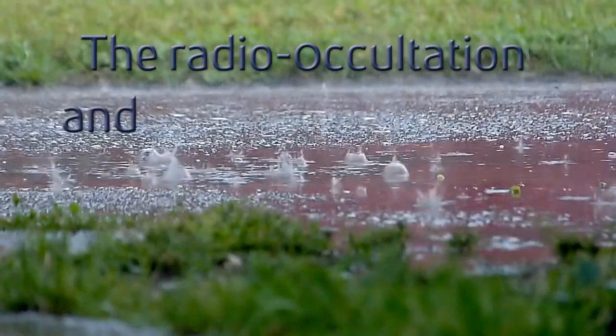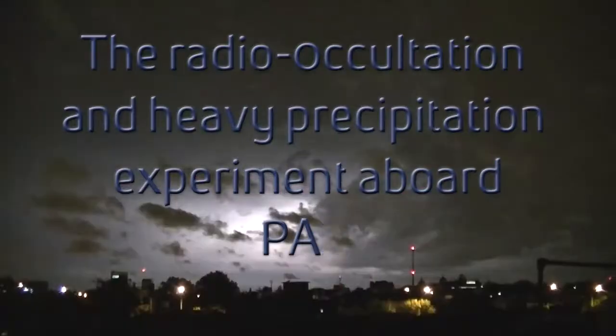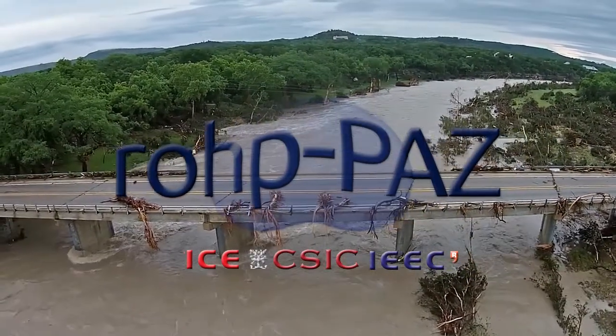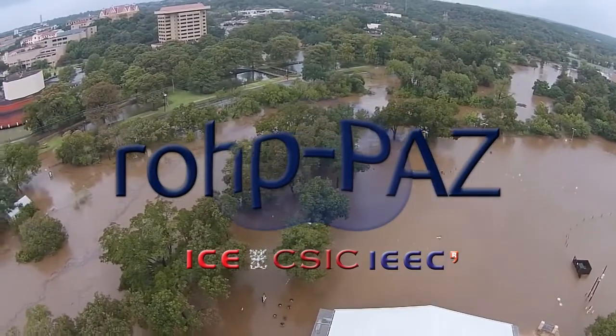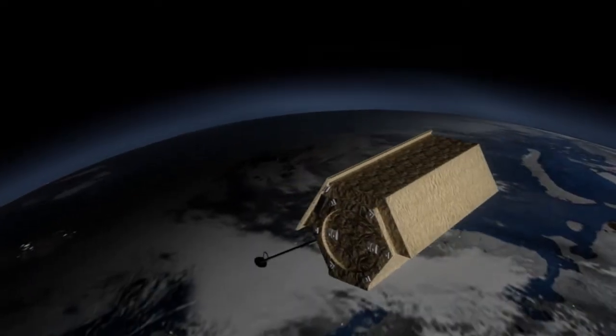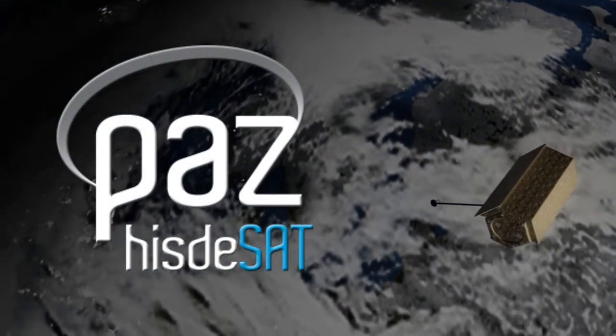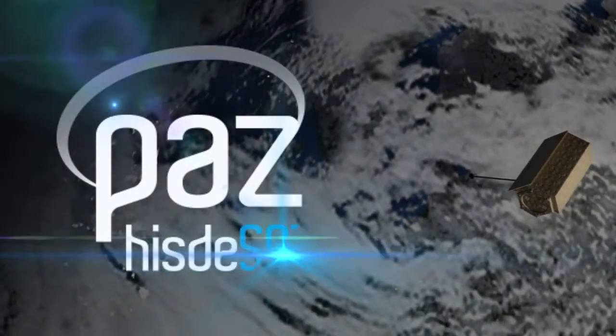The radio occultation and heavy precipitation experiment aboard PATH will test a new way of sounding the atmosphere to simultaneously measure atmospheric parameters and intense precipitation. The ROP PATH experiment is installed on board the Spanish PATH satellite, which is owned and operated by HISTASAT. Its main payload is an SAR radar imager. The ROP PATH is an experiment of opportunity, meaning that the scientific data are extracted from existing signals and space infrastructure, initially designed for other purposes.